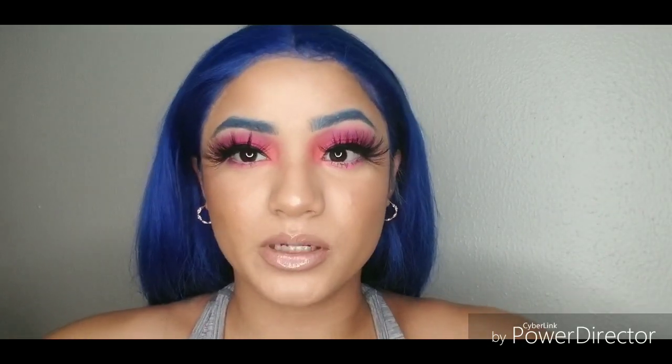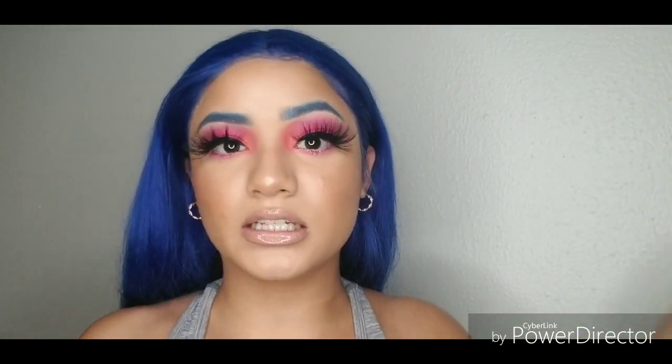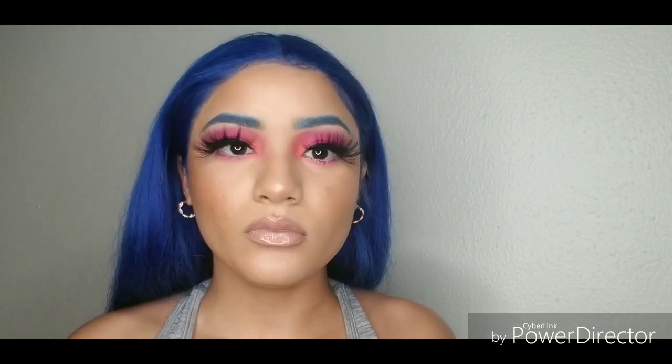Today's makeup look — I don't know what to call it, but it's just a pretty bright makeup look. I was using the NYX Cosmetics Ultimate Eyeshadow Palette, and I think I got it from Target for like $7. It's super affordable. This whole makeup look is super affordable.